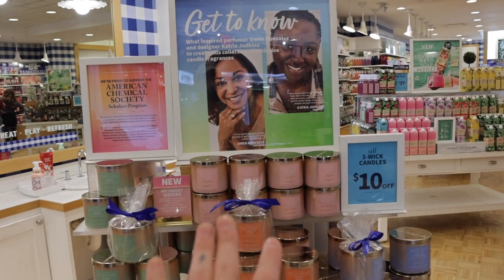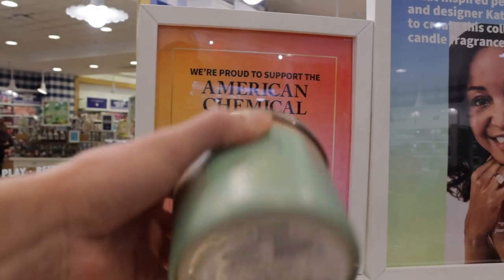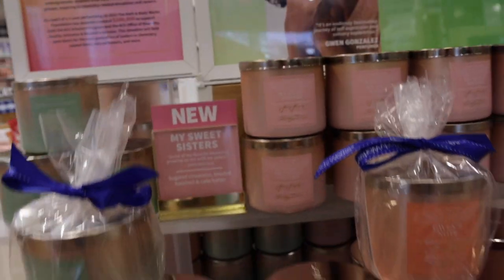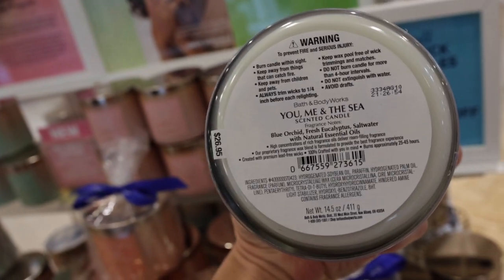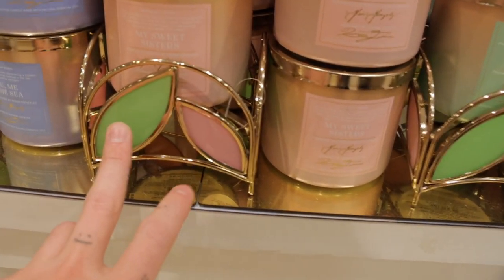We have more three-wick candles here from what looks like the Black History Month collection. We have Anna's Garden with notes of orange blossom, white tea, and jasmine musk; My Sweet Sisters with sugared cinnamon, toasted hazelnut, and cake batter — definitely one I have to smell; Gwen's Note with creamy sandalwood, sage, and soft lavender; and You Me and the Sea with blue orchid, fresh eucalyptus, and salt water. That last one smells so good — I definitely want that one. Definitely try My Sweet Sisters, you guys!